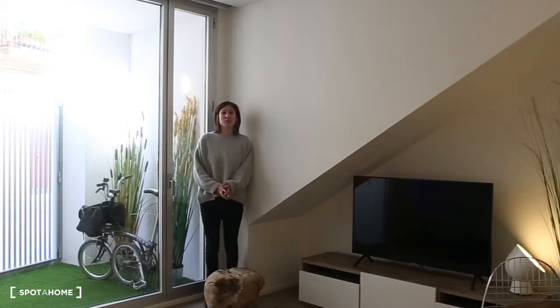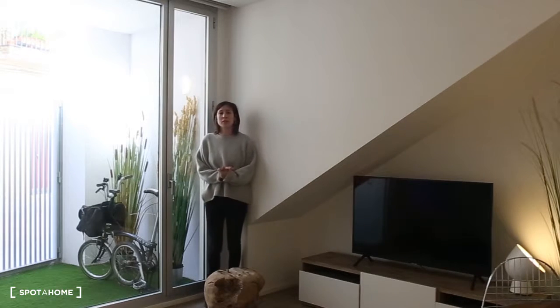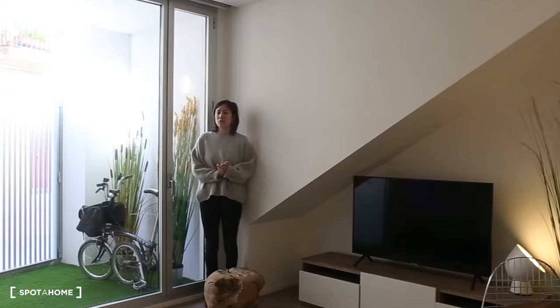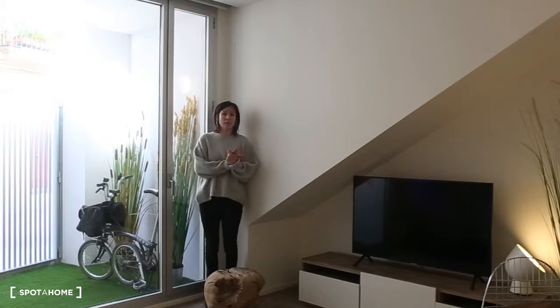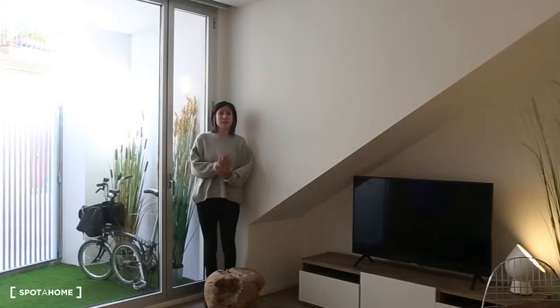Hello, this is Irene from Spot on Barcelona. Today we are going to visit this nice apartment situated in Pueblo Nau neighborhood. This is a really nice location — we are a few minutes walking from the beach and we are also close to La Rambla of Pueblo Nau. If you need transportation, we have the Pueblo Nau metro station with the yellow line, and we are four stops from the city centre.